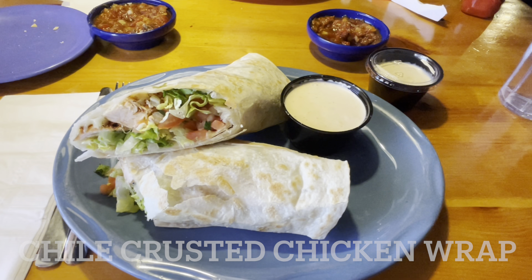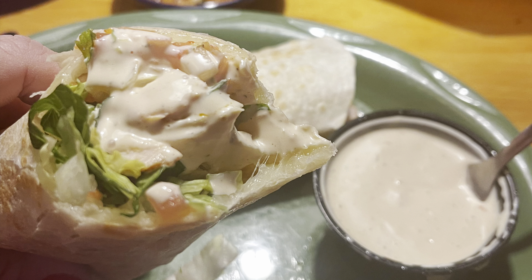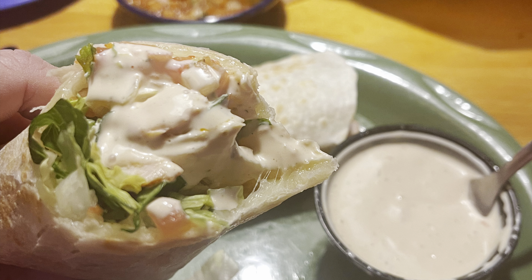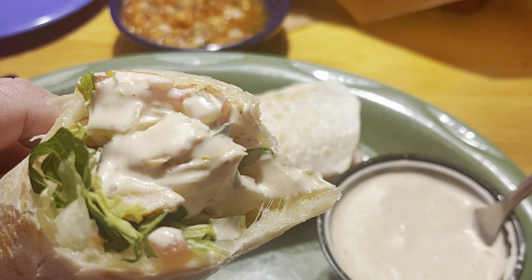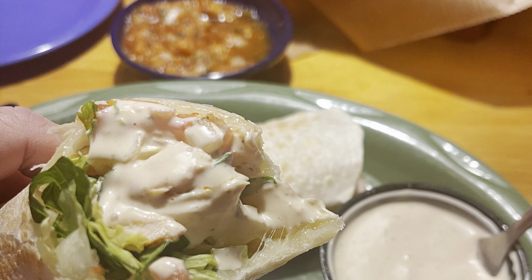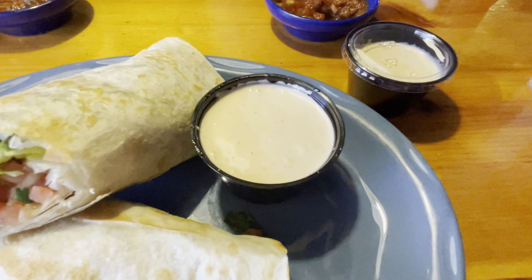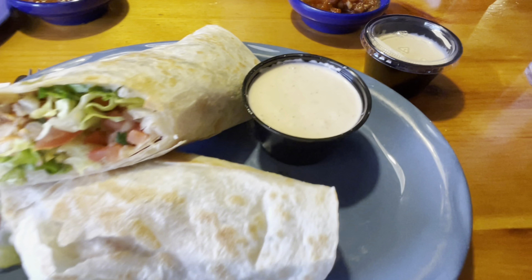I had the chili crusted chicken twister. It came with a side of smoked tomato ranch dressing which Red Mesa is famous for. I always order this — whether it's lunch or dinner you can order it any time of the day. I've been coming to Red Mesa for over 15 years and I've never had bad service or bad food.